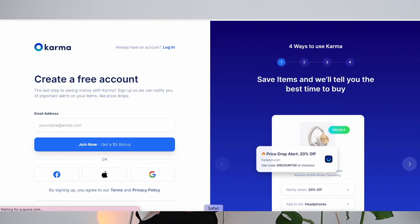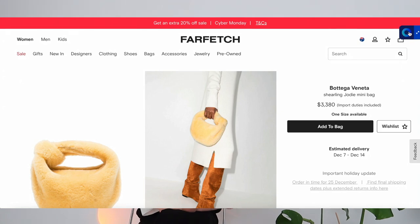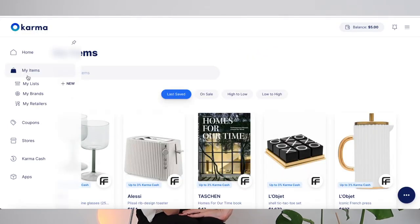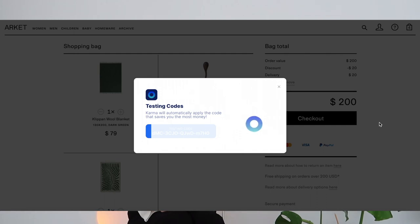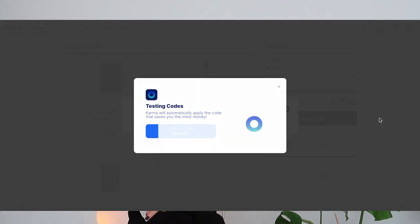Pretty much all you have to do to unlock these potential coupon codes is download the Karma Chrome extension onto your desktop computer. It is really easy to do, and once you have the Karma extension attached to your desktop you can move and drag the button to your convenience. My favorite thing about Karma is how easily you can save products on your wish list and organize them into multiple wish lists. You can set it so that you get notifications by email or mobile push when an item goes on sale, has a relevant coupon code, or comes back into stock.